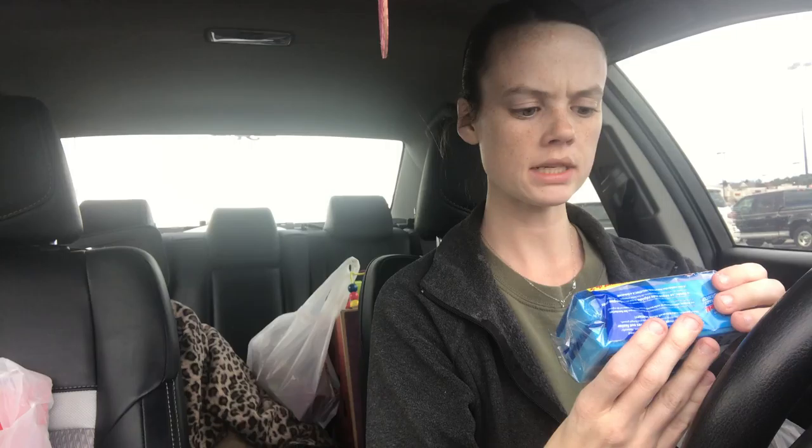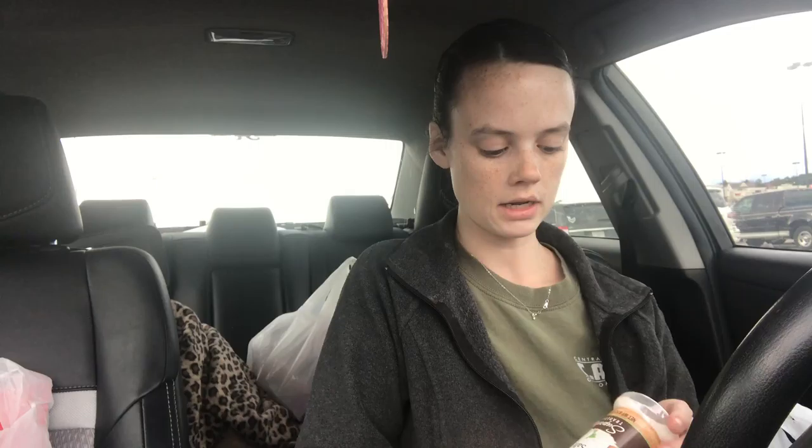I picked up some more of these Estracell Brillo Basics sponges — they come two in a pack and they're awesome sponges if you've never tried them. Speaking of things I've never tried, I purchased the hot cocoa K-cups for my daughter's birthday party and they are really good hot chocolate — they work perfectly in my Keurig. A Dollar Tree worker had asked if I'd ever tried them and I said no, but everyone said they were good, and they are.